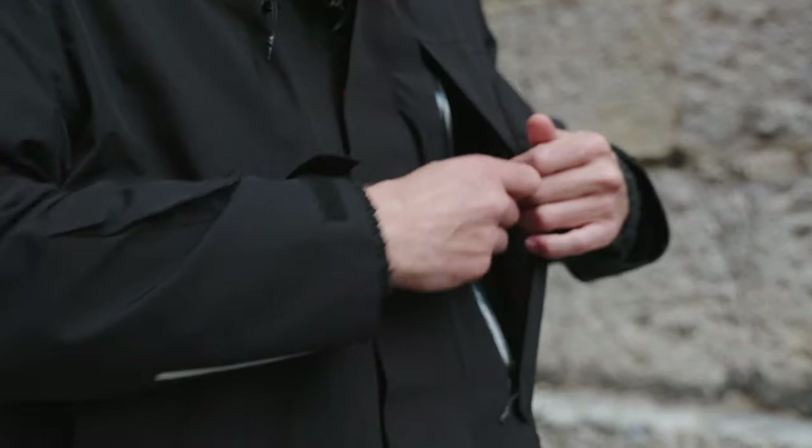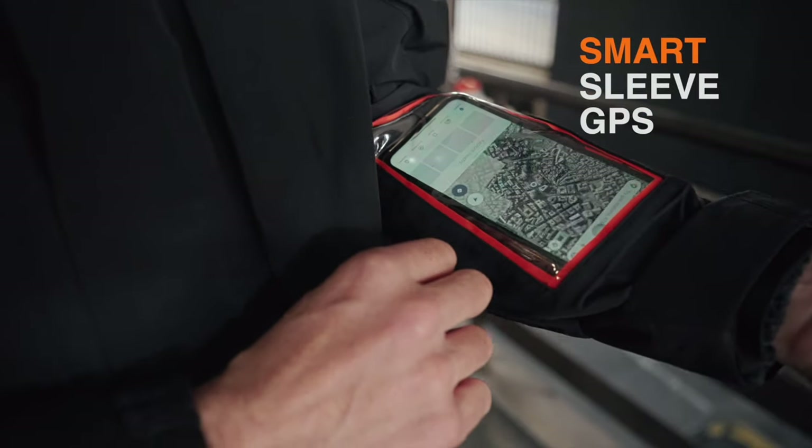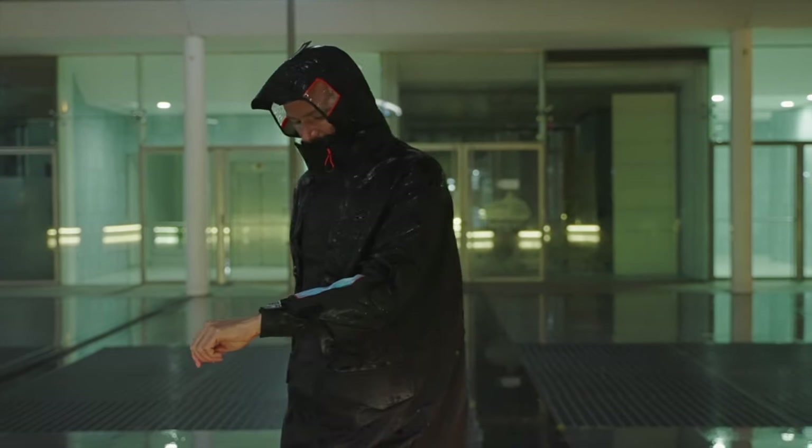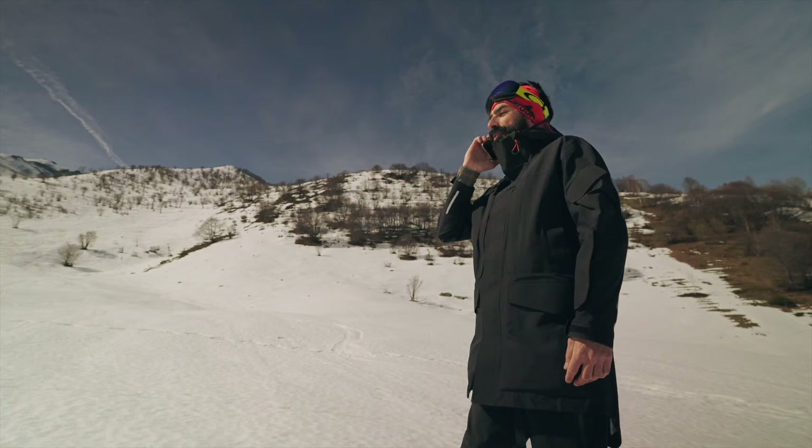Wallet, contactless card, earpods, cables and pens, smart sleeve GPS pocket — a waterproof shield, visible when you need it, hidden when you don't. Easy to grab GPS getaway, access to your mobile in a blink.